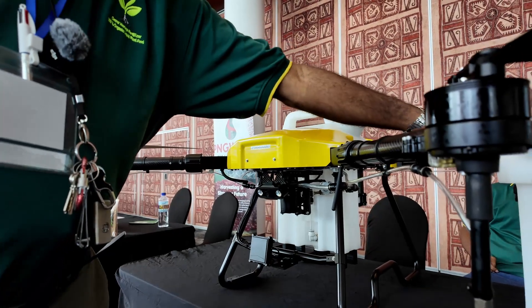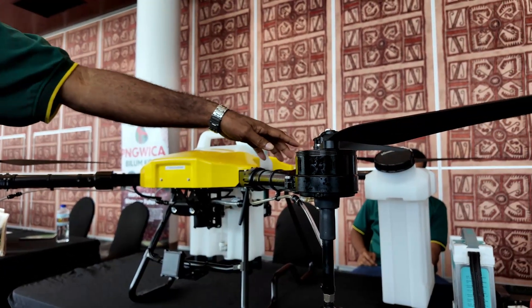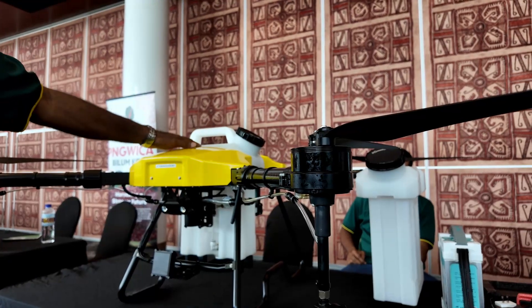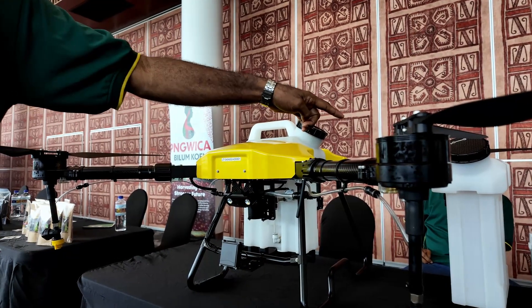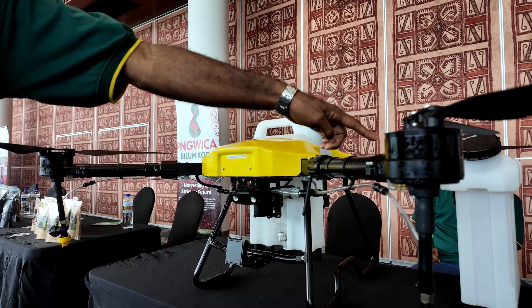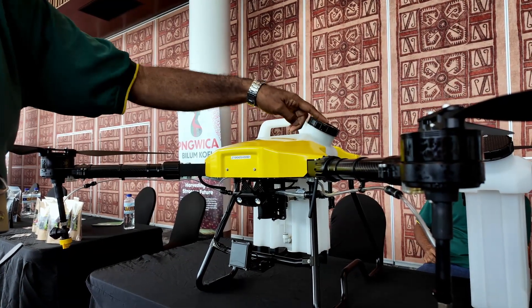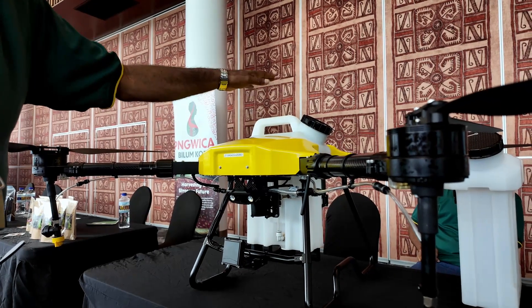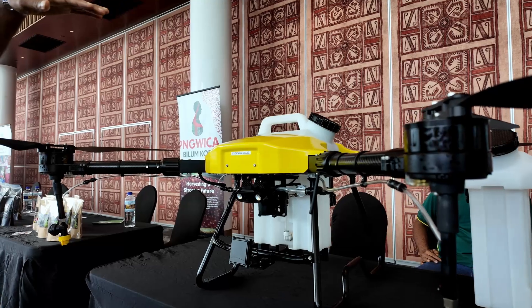The tank is ten litres. It comes with a rechargeable battery. We have two tanks here — when one is flying we refill the other one on standby. We also have a spare battery ready. As soon as the one on the drone is weak, we just replace it with the spare battery.